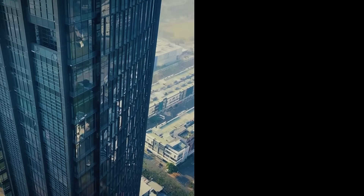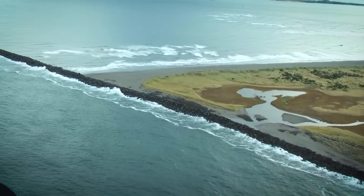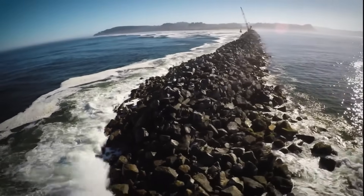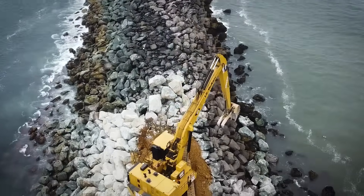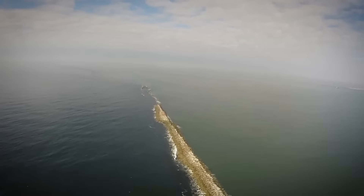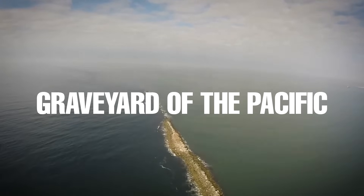It's not a flashy building or a towering bridge, but this colossal barrier quietly protects billions in trade every year. Each rock was tracked, weighed, and placed with surgical precision using a one-of-a-kind excavator unlike anything else in the world. So how did this rock wall come to exist, and what makes this stretch of ocean so dangerous that it earned the nickname Graveyard of the Pacific? Let's find out.